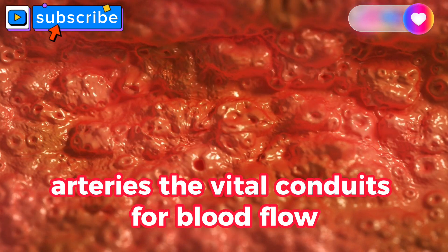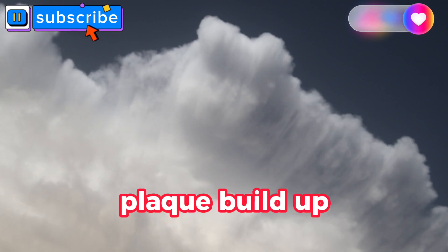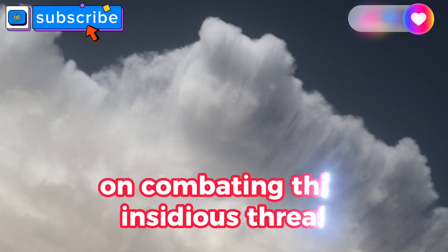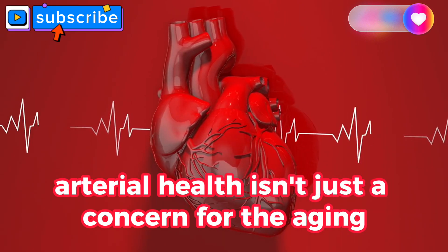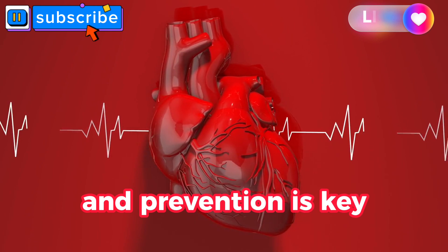Arteries, the vital conduits for blood flow, often face a silent adversary: plaque build-up. In this 11-part series, we unravel a fresh perspective on combating this insidious threat. Arterial health isn't just a concern for the aging — it's a topic that impacts everyone, and prevention is key.